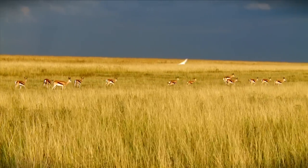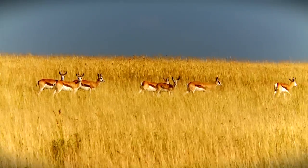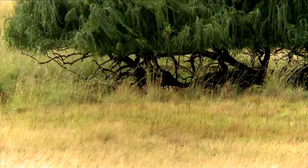You can see the Springbuck behind me — you can see the characteristic black line on the side, the small horns, and of course the white markings on the face. If you look over there, you'll see that the camouflage is quite brilliant, with the white faces and brown bodies breaking up, so the camouflage is quite good.